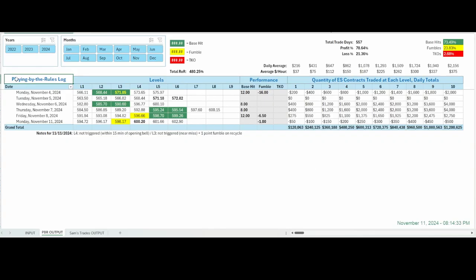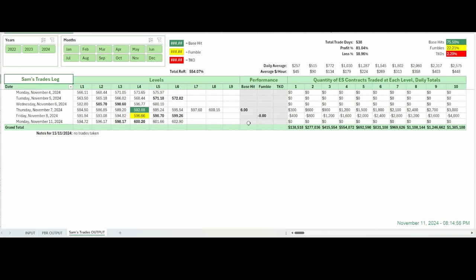On the tracking log, the first one is the PBR — playing by the rules — and you can read the notes of what happened, which would have ended up giving you a negative one point, a fumble of a point or so given back to the market, and where you would have landed trading one, two, three, or more contracts. Not a whole lot of activity. And then nothing for me — no trades taken. This is the Sam's Trades Log. That's a wrap for today's recap. I hope you found it helpful. Thanks for watching. I'll be back tomorrow morning with new levels to see if anything in the overnight session gives us some clues. We'll do it all over again. Thanks again for watching. See you in the next video. Have a great rest of your day.